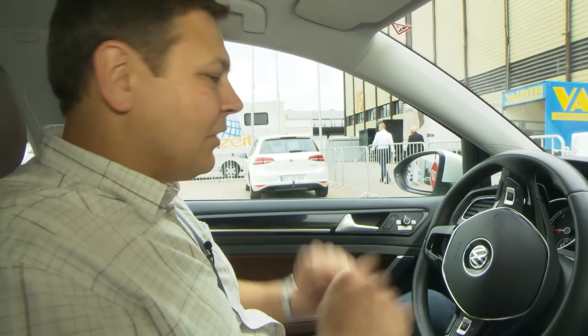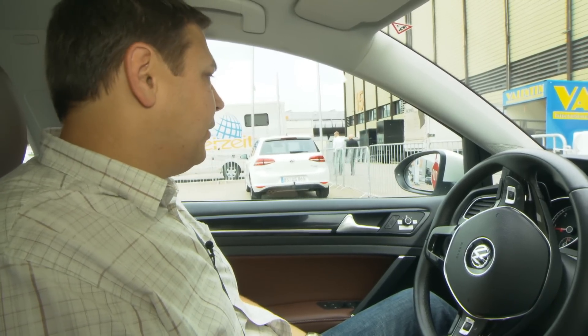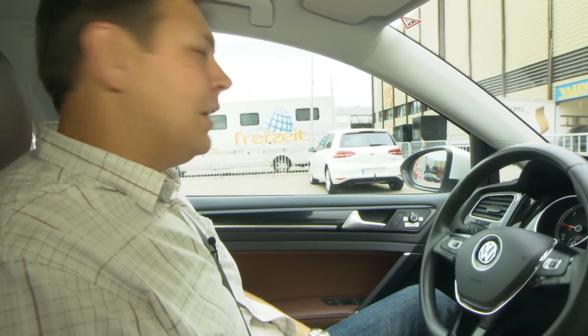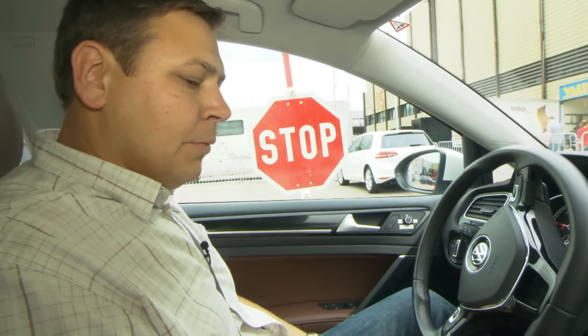We're going to go straight back first, so we just press this button here to tell it that we want to go straight back. This is the bit that I'm rubbish at, to be honest — I'm okay at getting around corners. And then we just release, and there it goes. It feels a bit weird. There's the steering going.